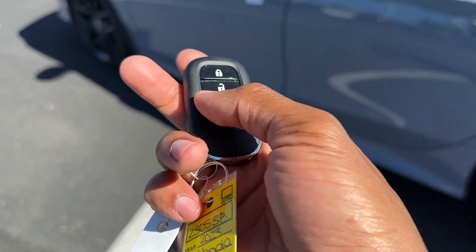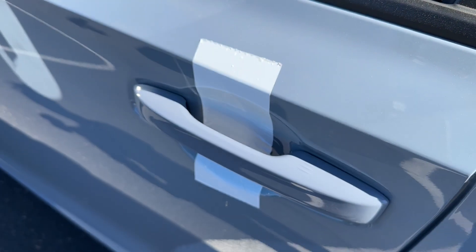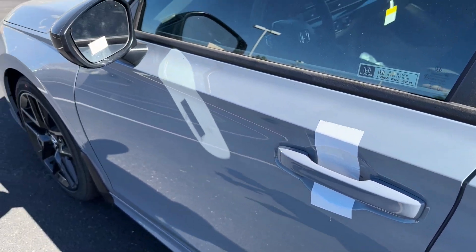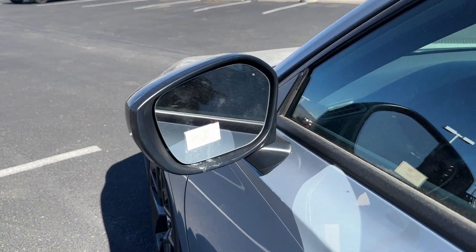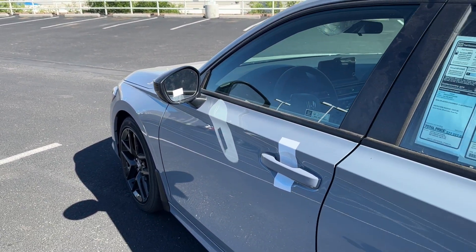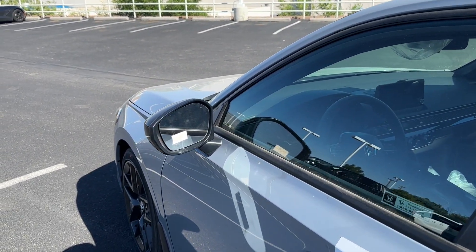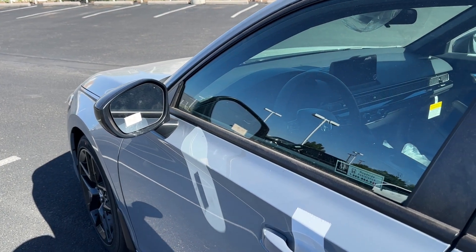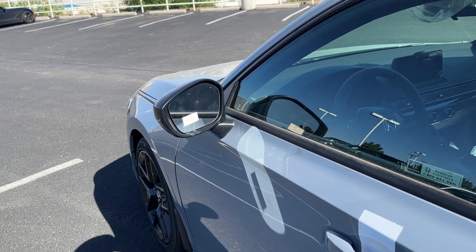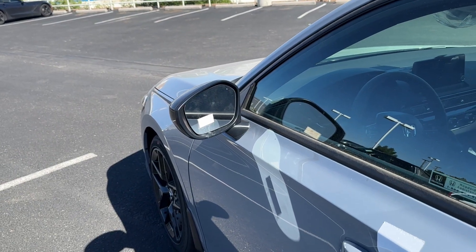Not only do you have remote start, you also have Smart Entry. With Smart Entry, you put your hand in the door handle and it unlocks for you. Tap the lines to lock all doors back. The Sport does not come with Blind Spot monitoring; it's available on the EX and standard on the Touring. Due to chip shortages, you can get an EX with or without Blind Spot — about 50/50 — but the Touring will always have it.